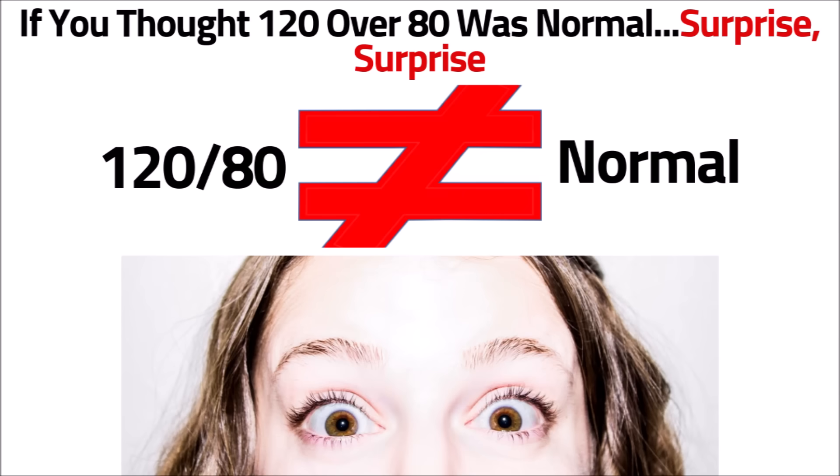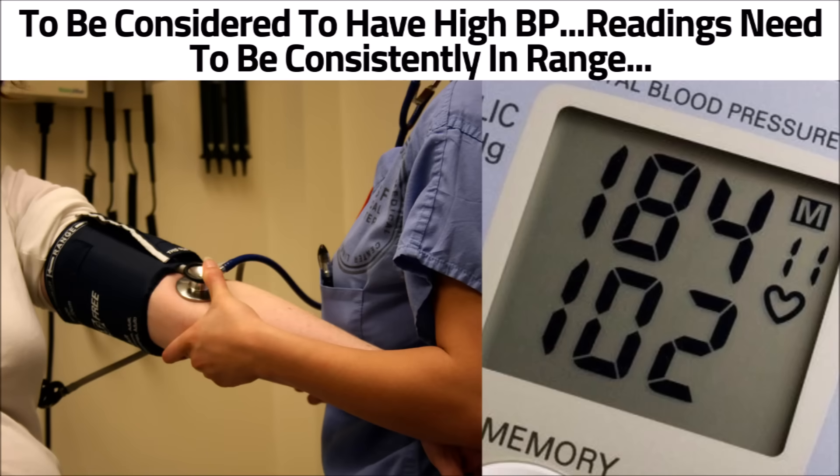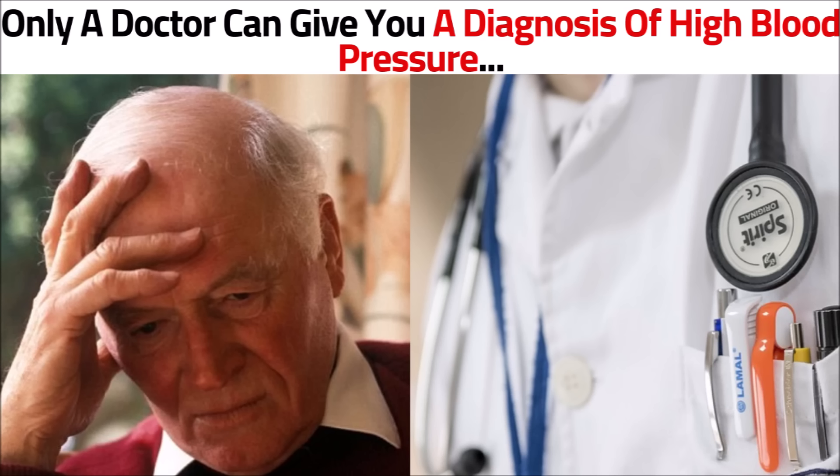So if you thought 120 over 80 was normal — surprise, surprise. Bear in mind that in order to be considered to have high blood pressure, your readings need to be consistently in that range, and only a doctor can give you a diagnosis of high blood pressure.